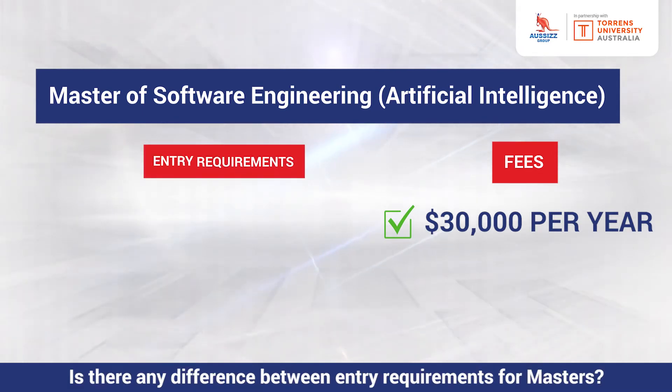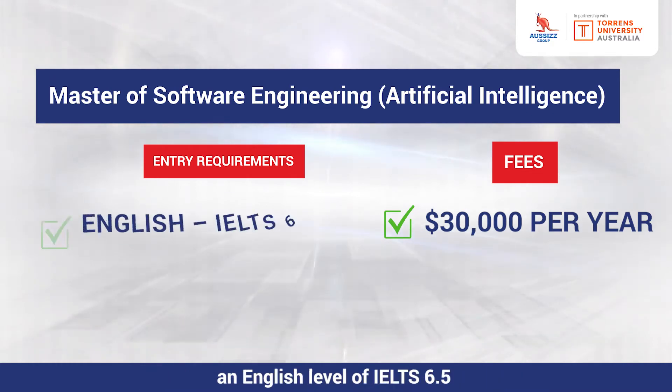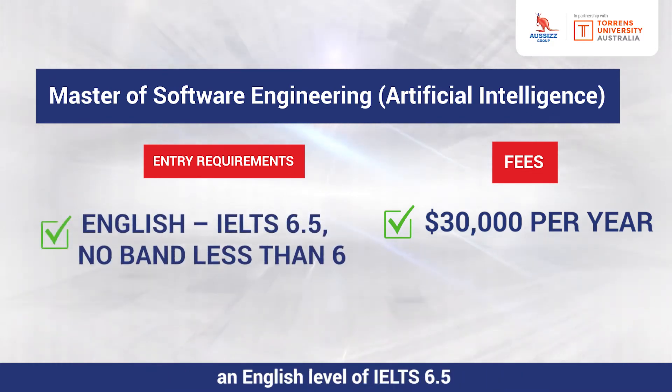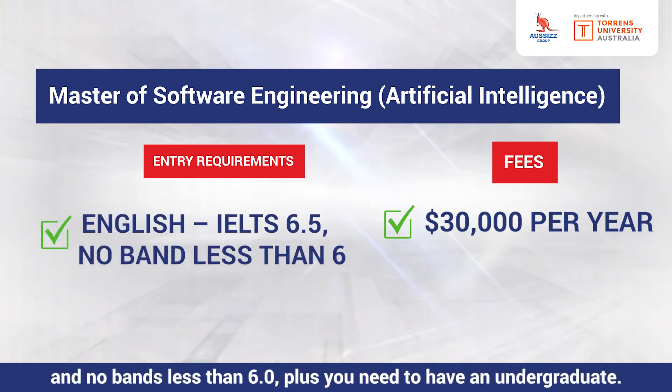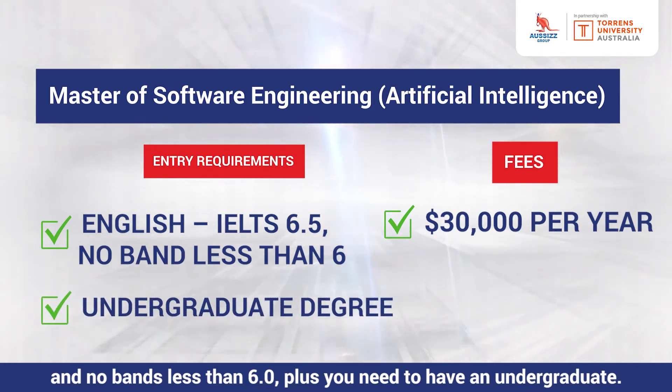Is there any difference in entry requirements for the master's? For the master's program you would need an English level of IELTS 6.5 and no bands less than 6.0, plus you need to have an undergraduate degree.